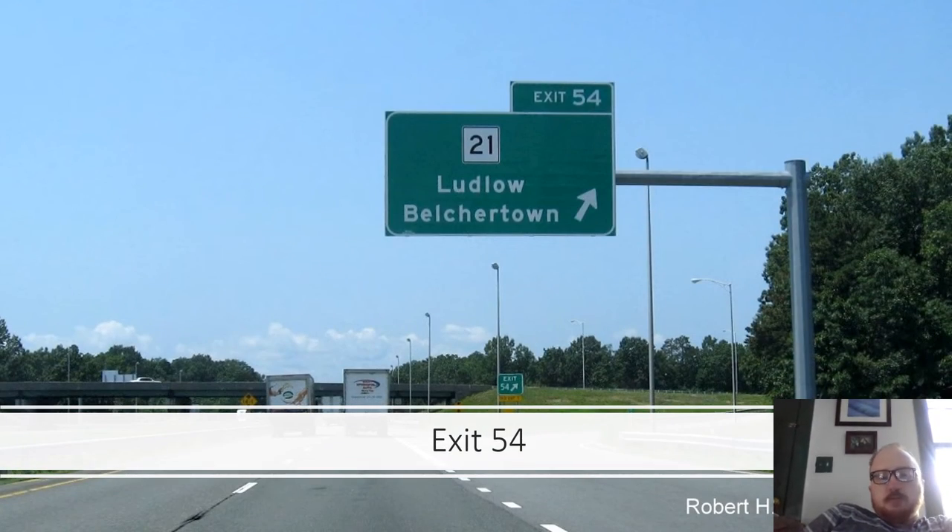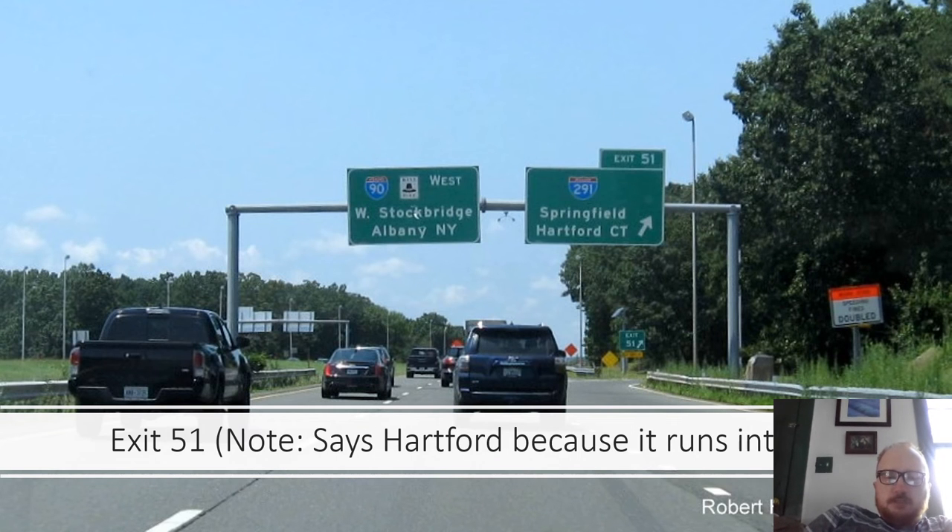Exit 54 is Route 21 serving Ludlow and Belchertown. Exit 51 is I-291 toward Springfield and Hartford, Connecticut — it says Hartford because I-291 runs into I-91.